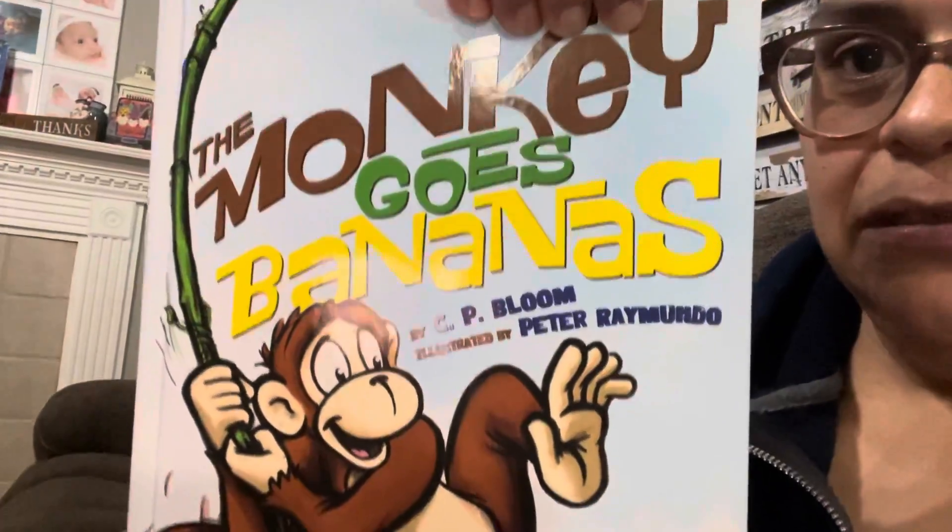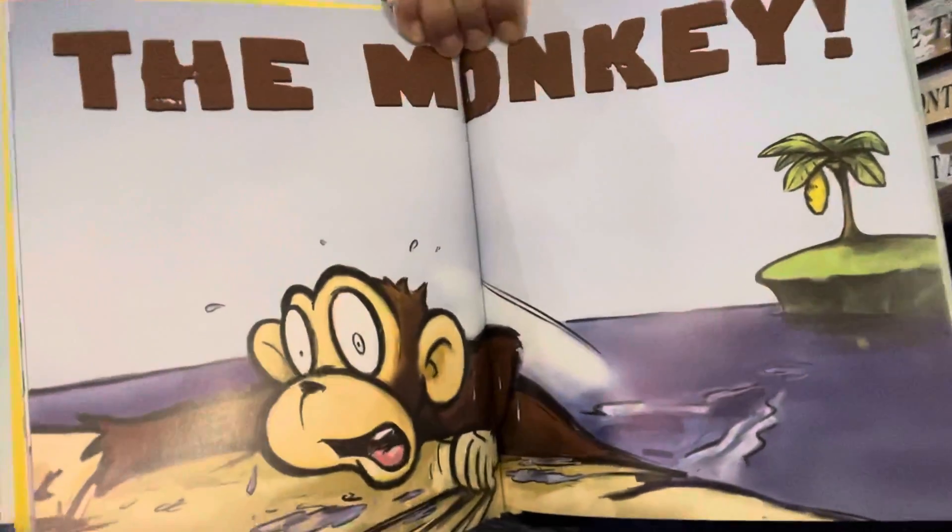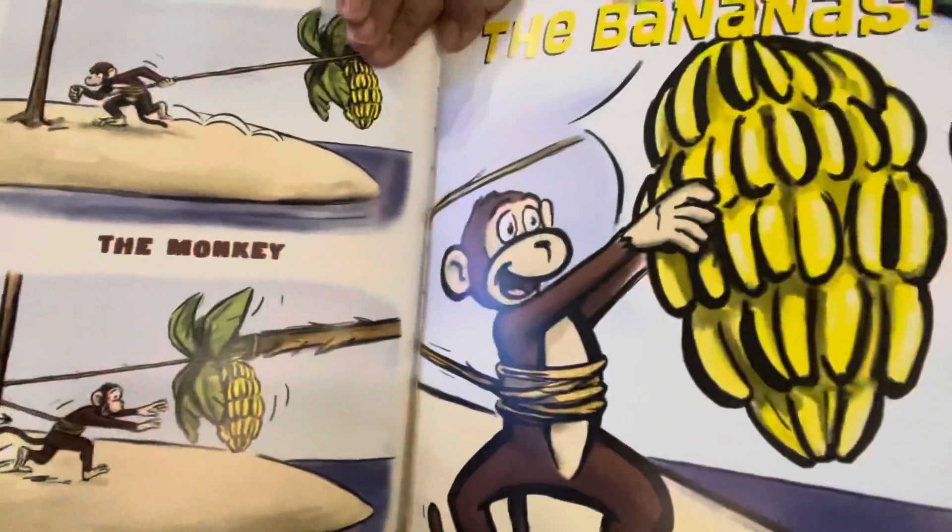I got a couple more books to show you. This book retailed for $14.95 — it's called The Monkey Goes Bananas. Gorgeous! I couldn't believe I found these books at the Dollar Tree. I walked out with a bag full of books for my daughters. Here's one of the pages — the quality is just phenomenal. These are good for daycares, good for just about anywhere there are kids. These books are amazing for a buck.